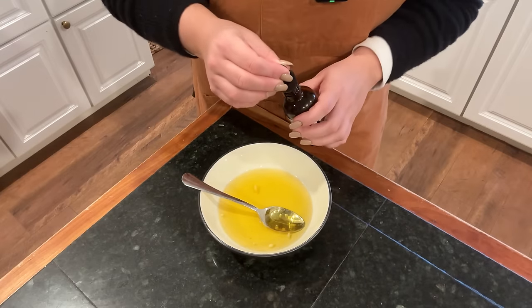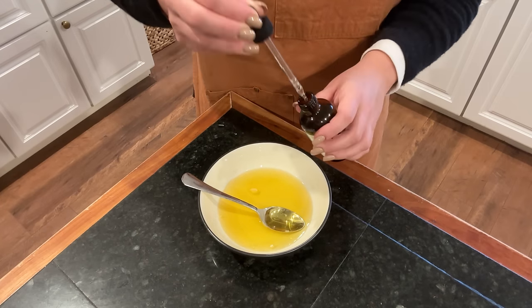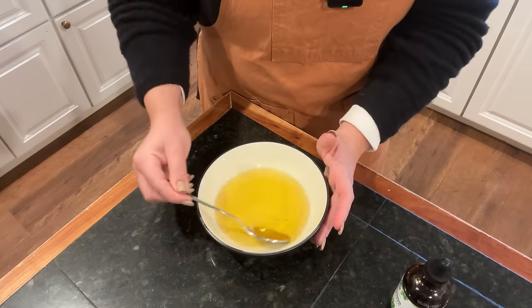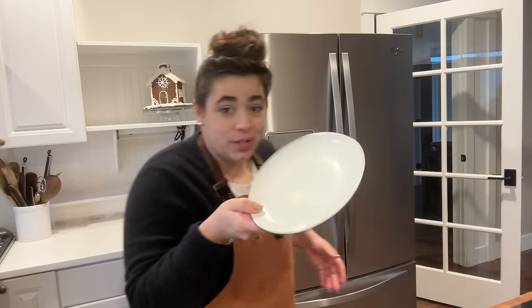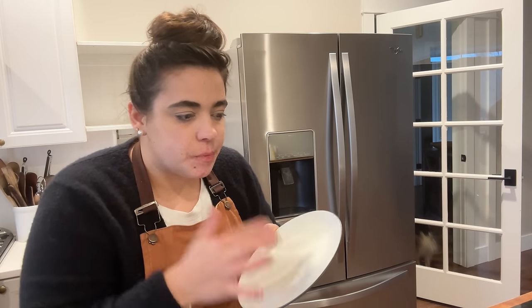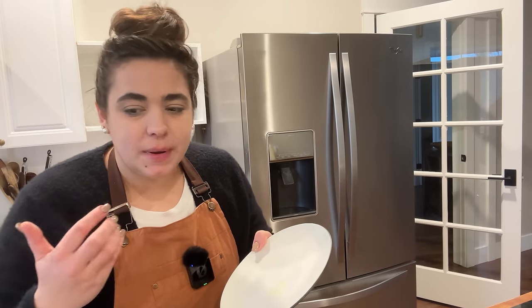Now we're going to add our essential oils — 14 drops of peppermint. Mix that in. To test the consistency, I put a little bit on the counter — and it's already hardening, actually almost completely hard. It hardens so fast. I'm going to try it out. I think it's a little bit on the oily side for me. What I like about Burt's Bees is that it's not super oily.